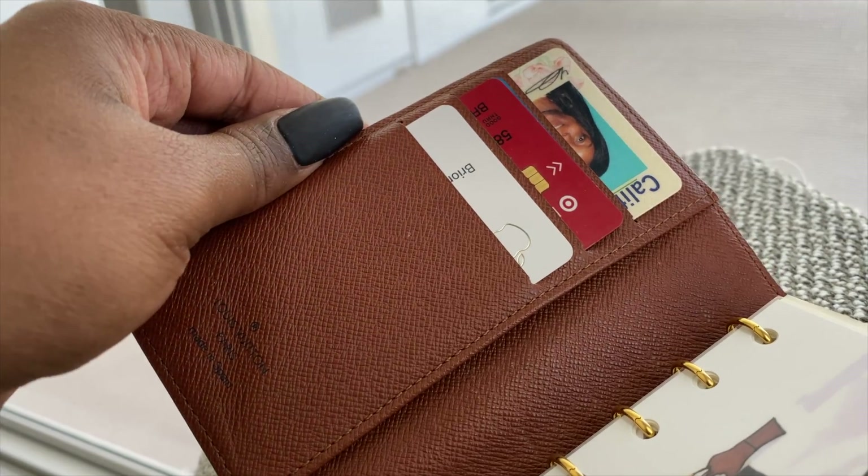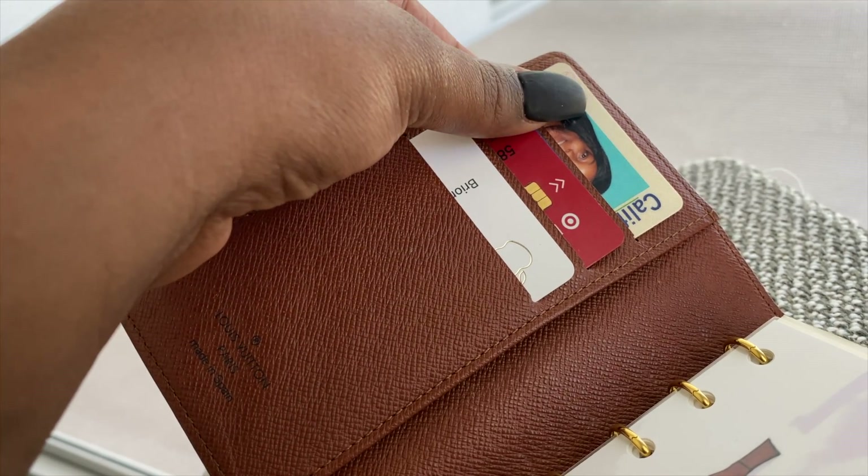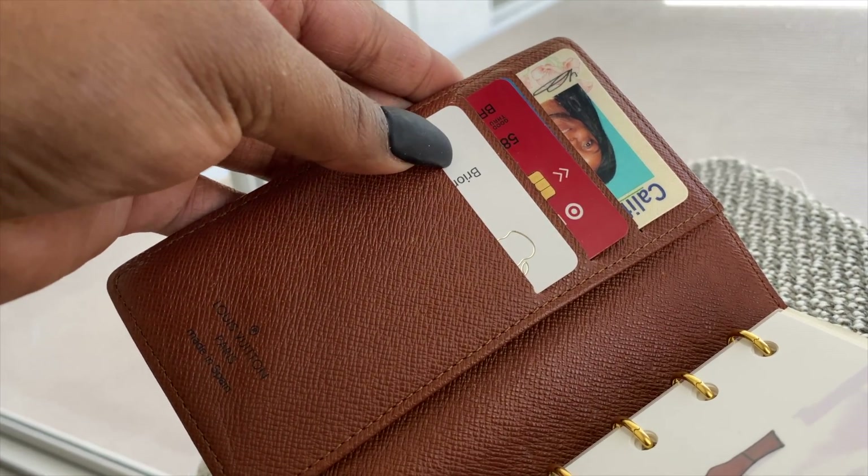I'm currently also using it as a wallet, so I have my driver's license, Target card, and my Apple Card in there right now.